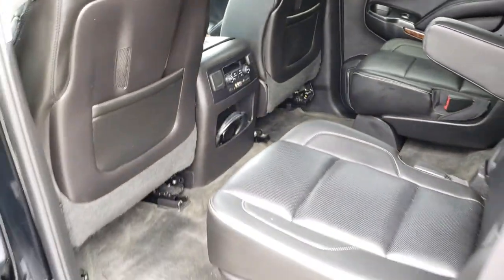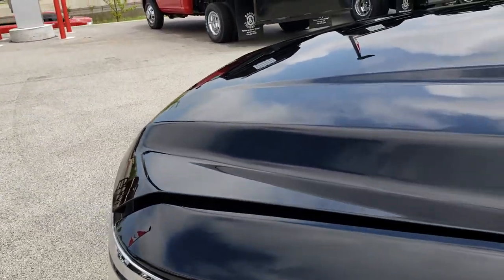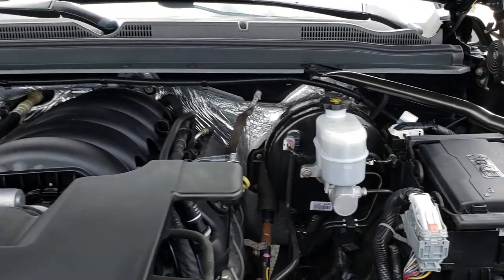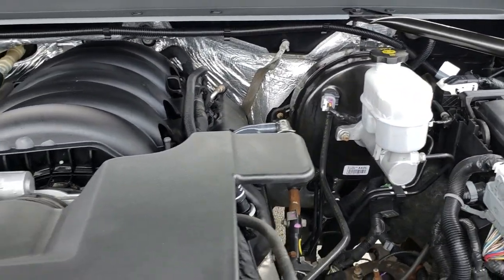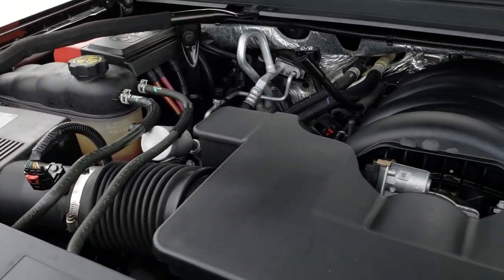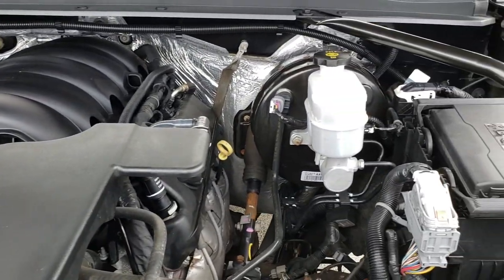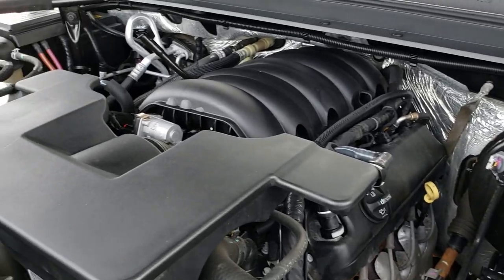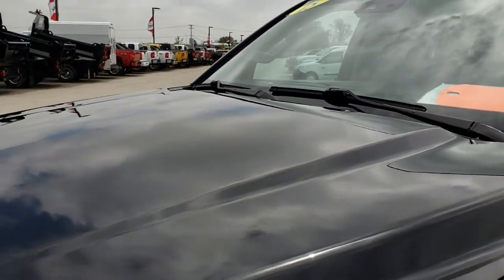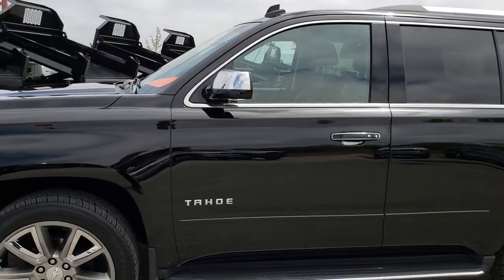Under the hood we have the 5.3-liter V8 motor. The engine bay is very clean and it runs very smooth. This vehicle has been fully safetied and inspected by our service shop. It has a fresh oil and filter change, all fluids have been checked and topped off, and this Tahoe is 100% ready to go.